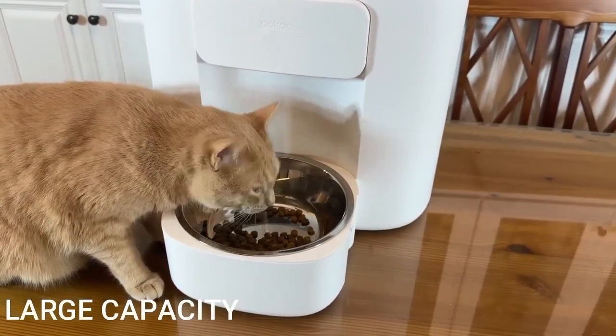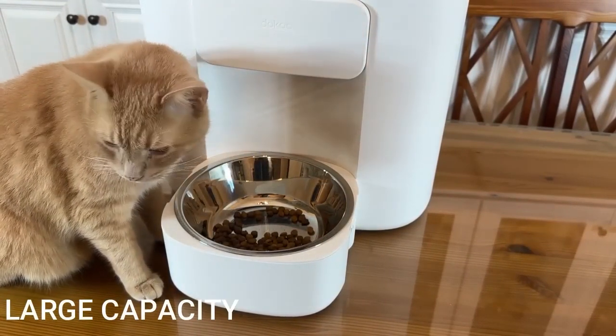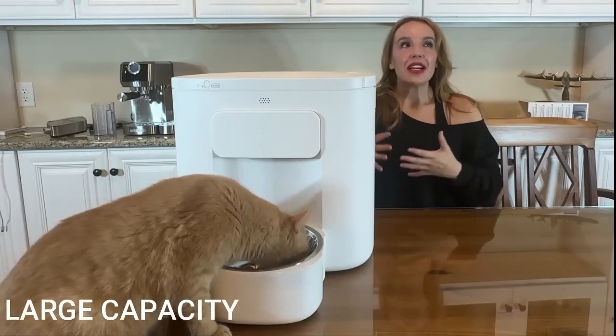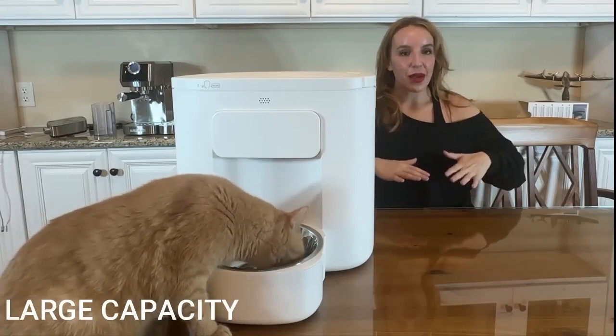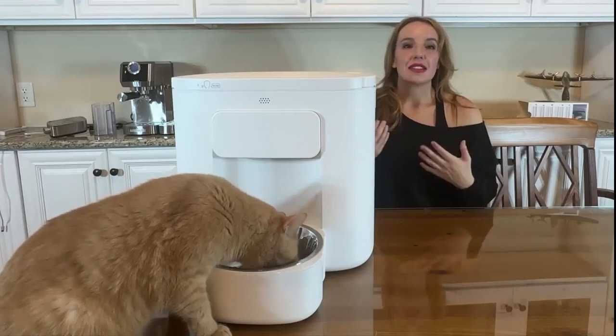One of the coolest things about this is that it actually vacuum seals, so it's gonna keep your pet food nice and fresh. I've always said before that even though it's less economical, I buy smaller bags of cat food because by the time I get to the end of the bag, my cats don't eat it anymore because it's kind of gone stale and it doesn't taste as good.